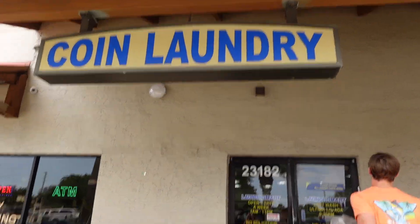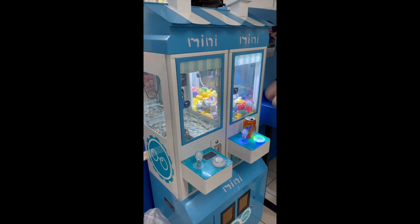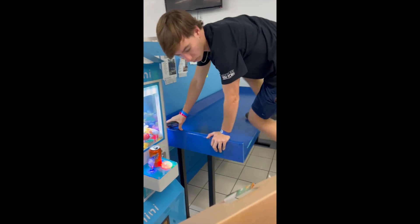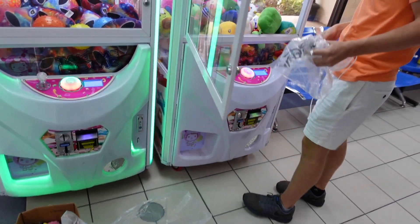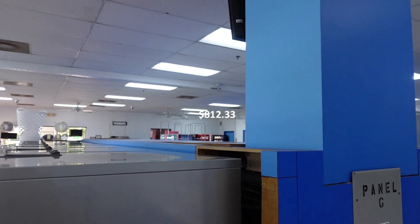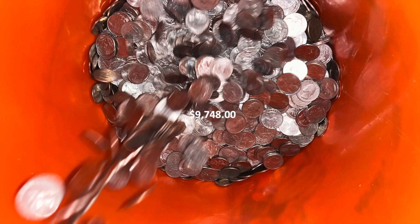Moving on to our second location, another laundromat. This location also has a 30% commission split and we have five machines, one being a double mini claw and a sixth being a gumball machine. Monthly total revenue comes out to $1,353.89, and after deducting product cost and the split, we take home $812.33 a month, which works out to $9,748 for the year.